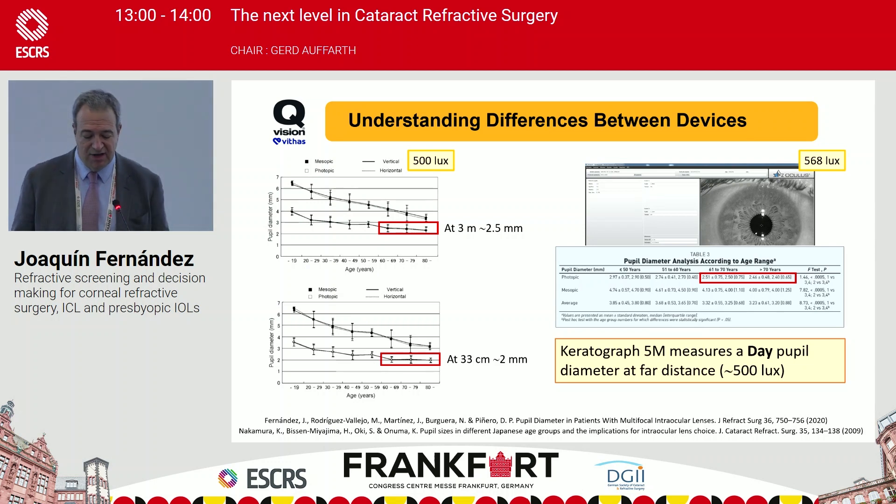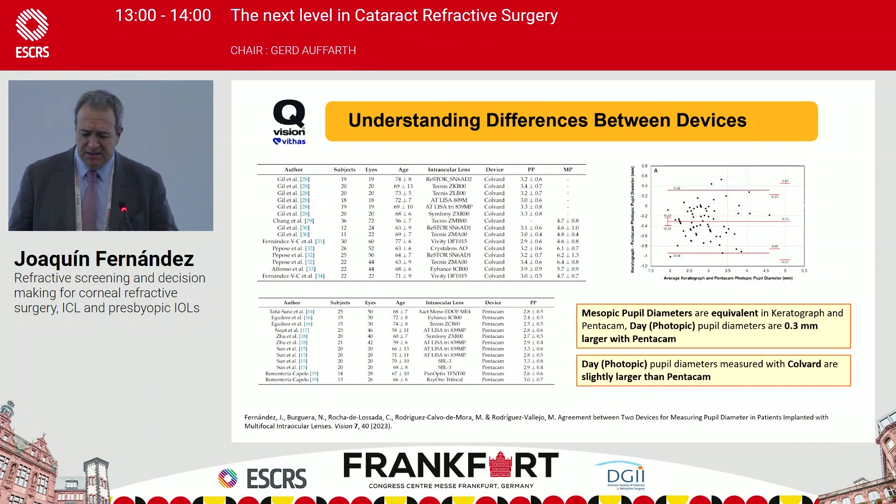Papers show that when comparing pupil size at night at distance versus at near, there can be a difference of around 0.5 mm. In mesopic conditions, the Keratograph and Pentacam AXL Wave are quite equivalent; however, daytime pupil diameter is approximately 0.3 mm larger with the Pentacam due to its lower light level. The Pentacam accurately reproduces indoor conditions, while the Keratograph reproduces outdoor conditions — good to know when comparing measurements.